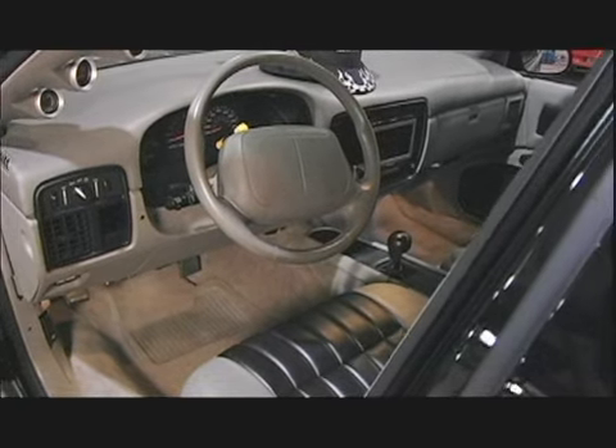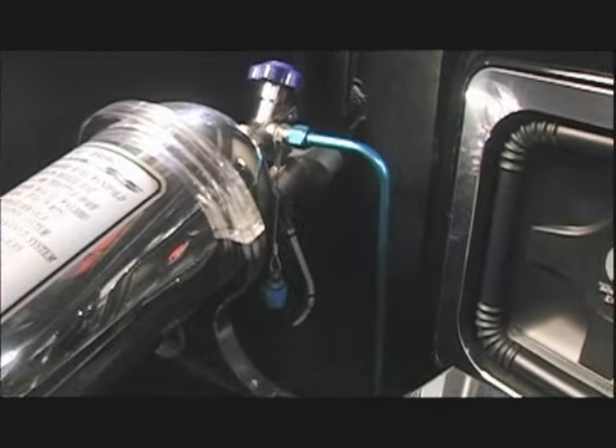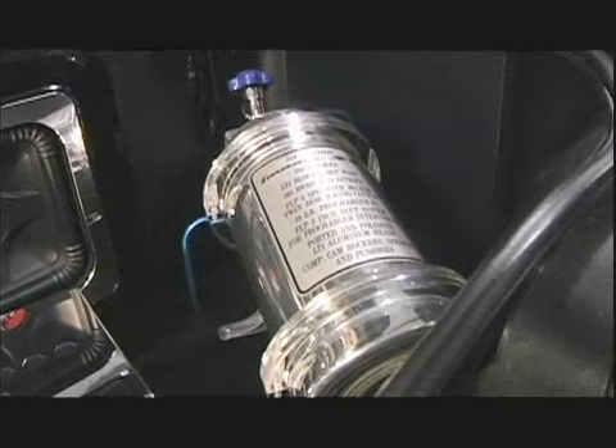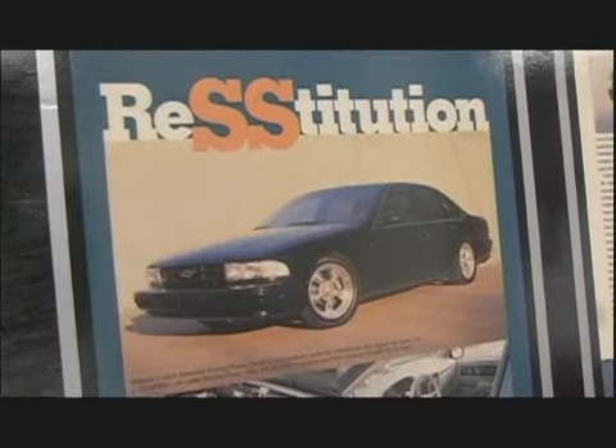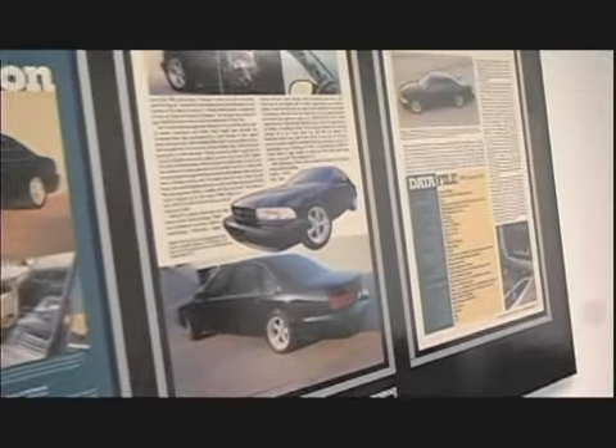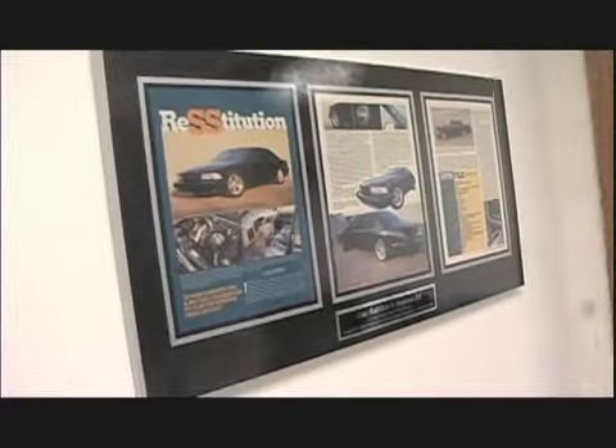We get these types of cars in here all the time — people bring them to us for anything from just an exhaust or a cat-back to building a full engine and six-speed, just like this car. In fact, I had a customer last year who brought in a magazine article this car was featured in and said, 'I want one of these,' and we built him one.